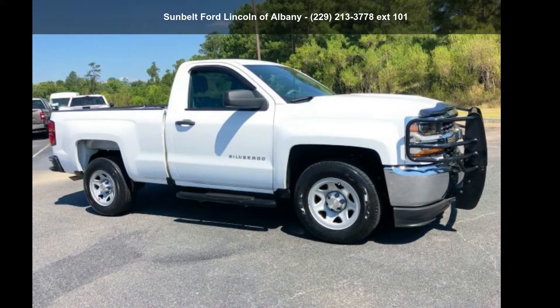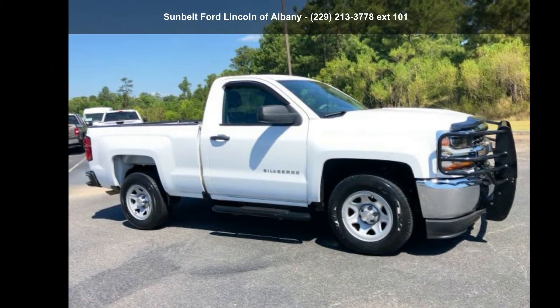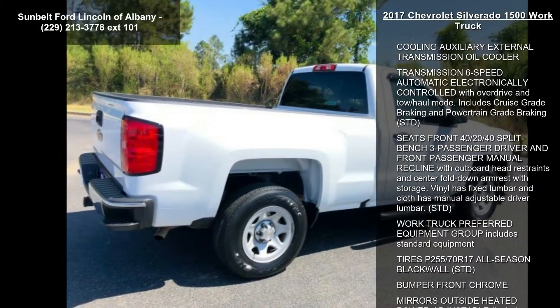Check out the Chevrolet 2017 Silverado 1500 work truck. This may be the set of wheels you've been looking for. This vehicle comes with a reliable 8-cylinder engine connected to a smooth shifting automatic transmission.